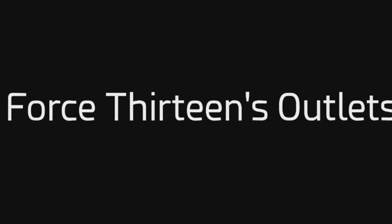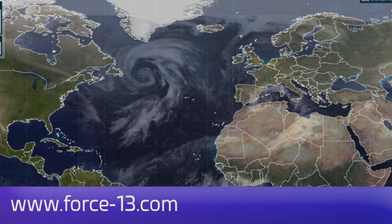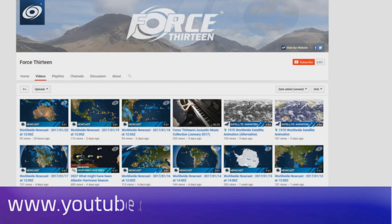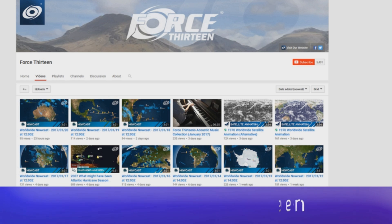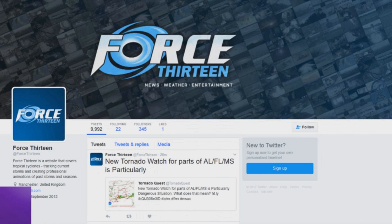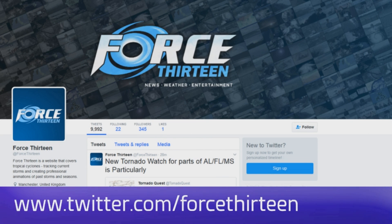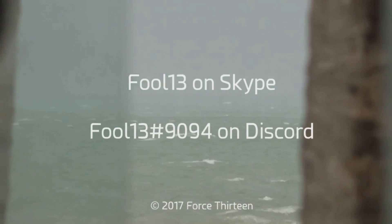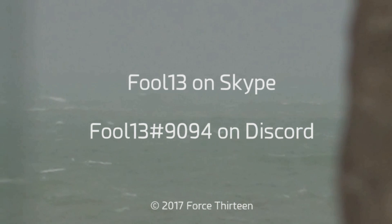You can follow Force 13 on any of our many outlets: the website Force13.com and its tracker. We're on YouTube — you're probably watching us there. You can also find us on Facebook, search Force13 all in text. It's at Force13 on Twitter, also all in text. You can also add Force13 on Skype and add extension 9094 on Discord.